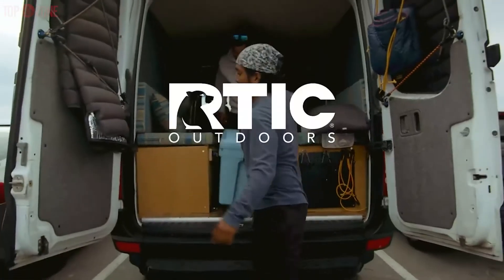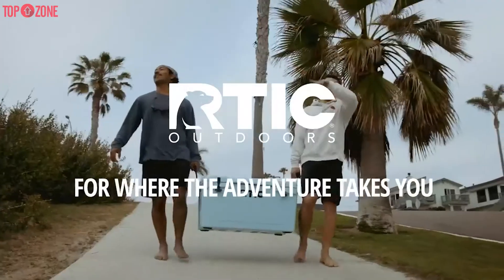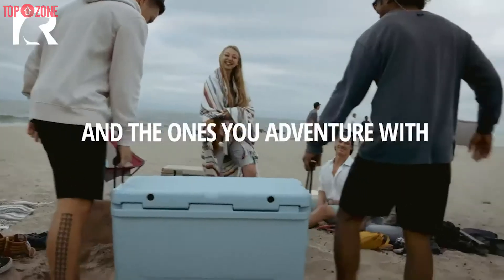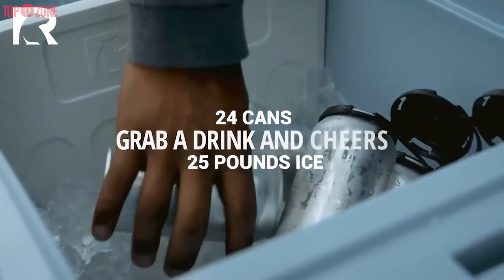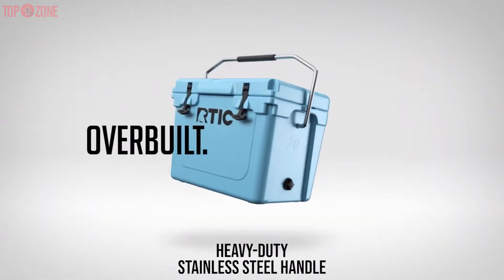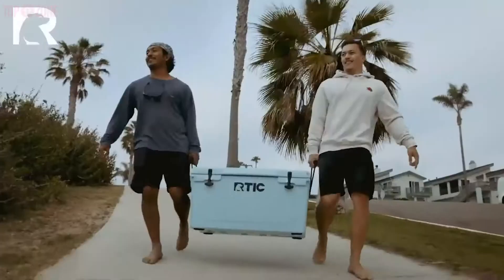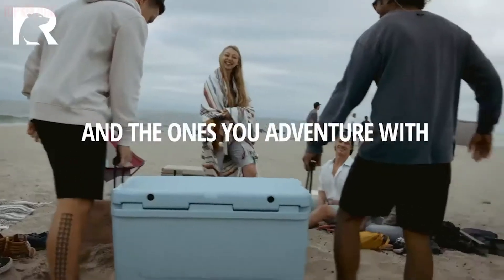The RTIC 20 Quart Cooler is an amazing choice for avid outdoor enthusiasts. This cooler is very practical for everyday use and can be taken to work, camping, hunting, or fishing. It can hold up to 24 cans or 25 pounds of ice. This cooler is equipped with a heavy-duty stainless steel handle that locks upright for simple one-handed carrying, and you can also use the heavy-duty rope handles to take this cooler anywhere.